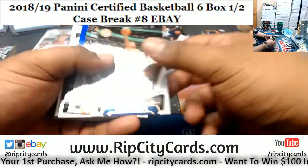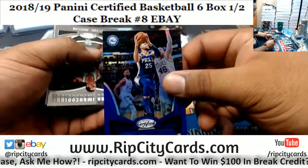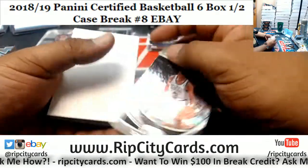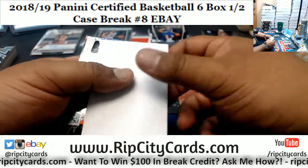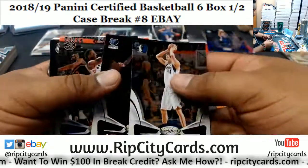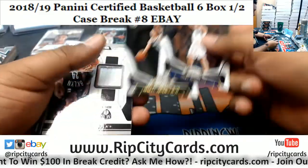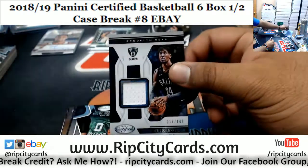Nice Luka insert there for the Mavericks — that boy is balling. Ben Simmons numbered to 199, Sixers. I put this in the veteran pile — he plays like a veteran but he's not, he's a rookie. That Luka kid is a beast. Patch for the Nets — Ronnie Hollis-Jefferson numbered to 149.